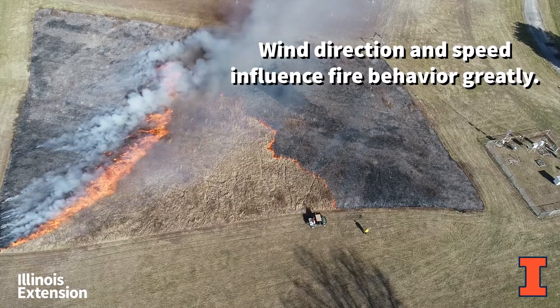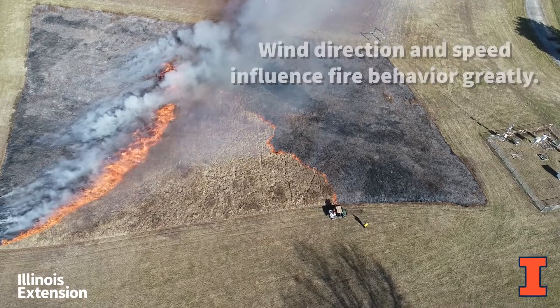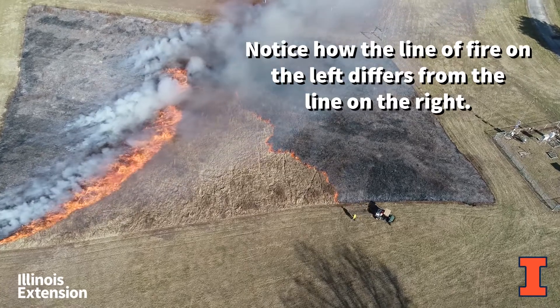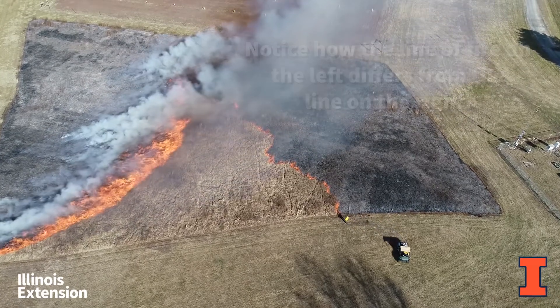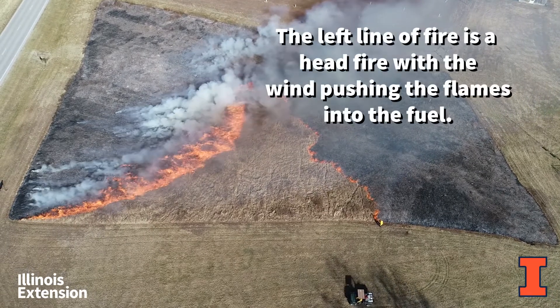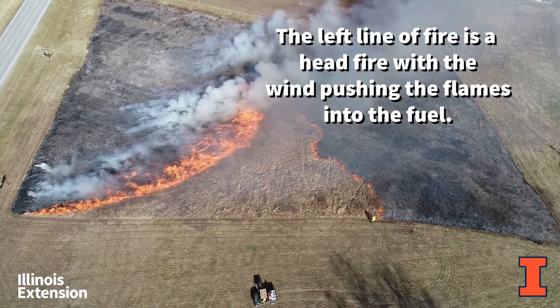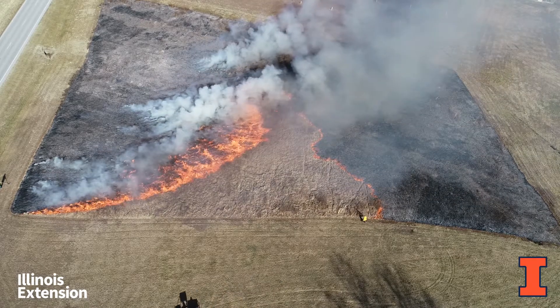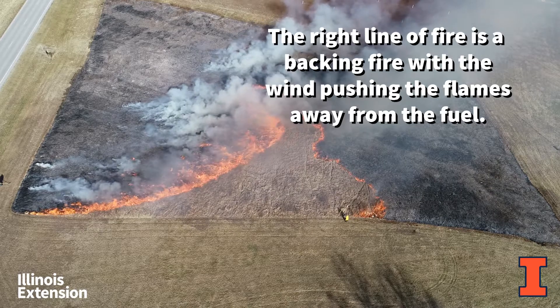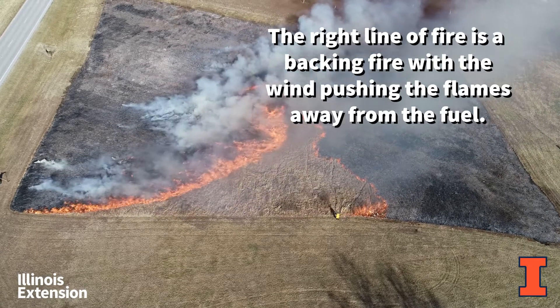Wind direction and speed influence fire behavior greatly. Notice how the line of fire on the left differs from the line on the right. The left line of fire is a head fire, with the wind pushing the flames into the fuel. The right line of fire is a backing fire, with the wind pushing the flames away from the fuel.